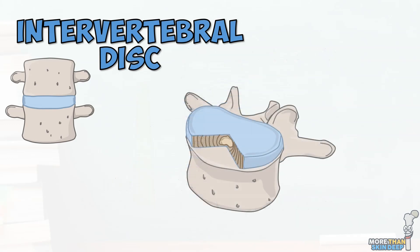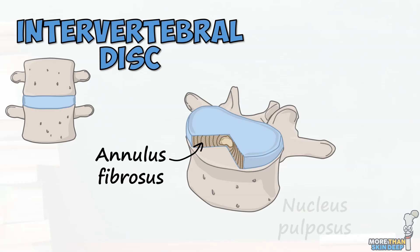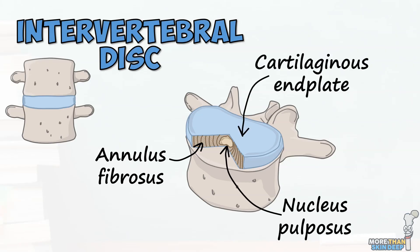All 23 of the discs have a similar structure, composed of an outer fibrous ring known as the annulus fibrosus, and an inner gel-like centre known as the nucleus pulposus. At their top and bottom the discs have an interface with their adjacent vertebra known as the cartilaginous end plate.